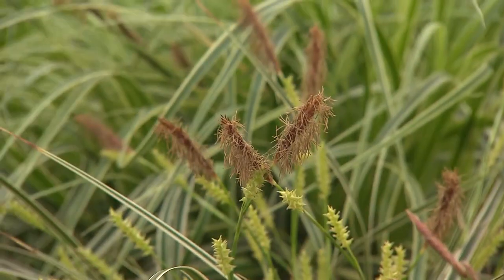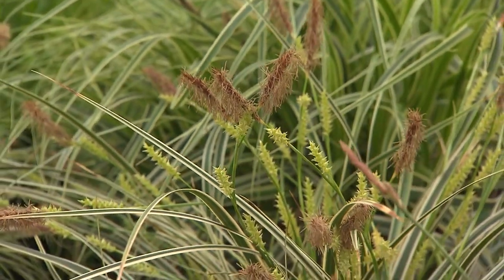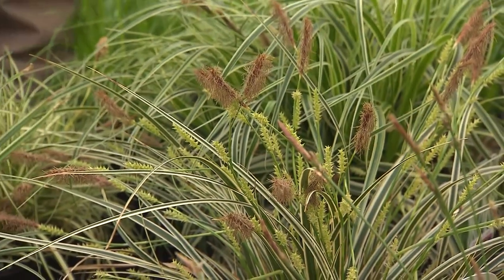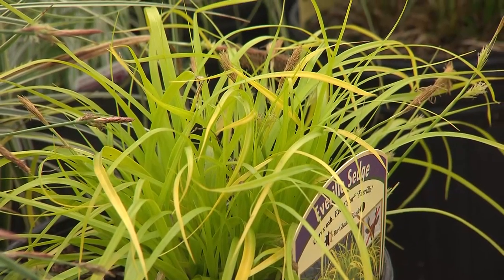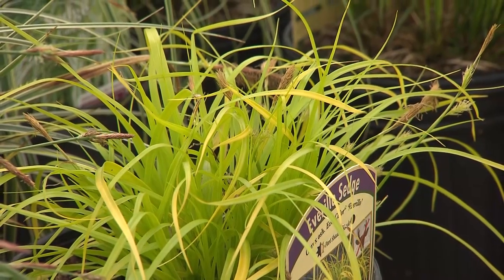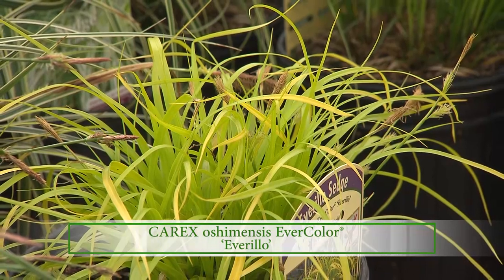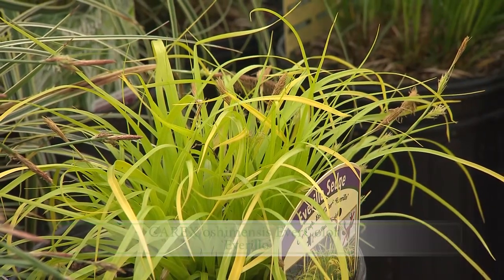Let's talk about the non-natives — they may be the ones that people are more familiar with. This is that chartreuse color. Yes — that is Everillo. It's a part of the Evercolor series, and there are several within that series. That one definitely gets the biggest out of all of those.